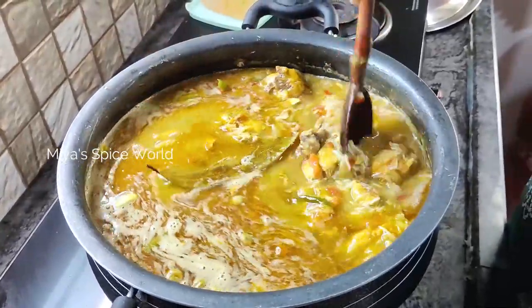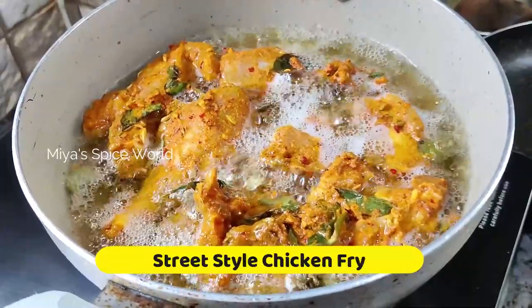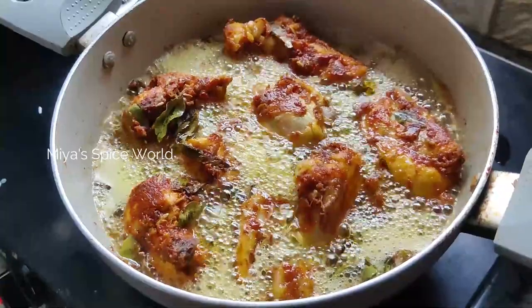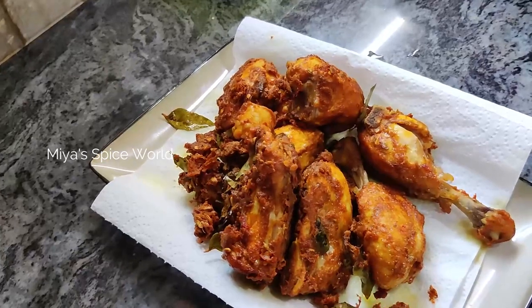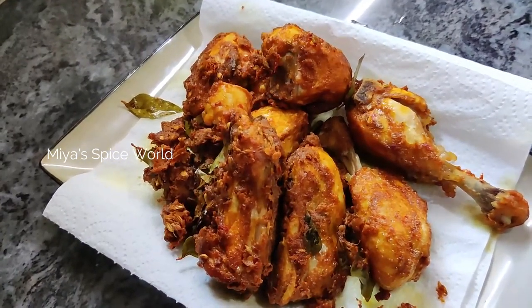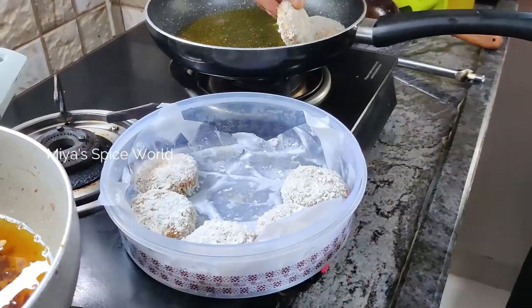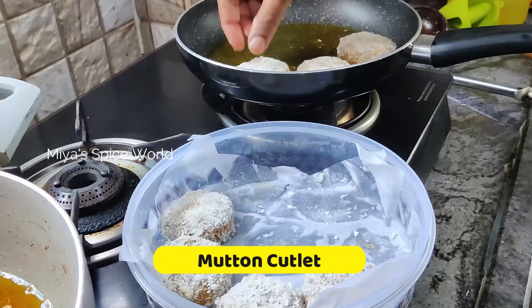After putting the biryani on, I started to fry the chicken. This is a proper street style chicken fry and I had marinated the chicken a day before, so my work became easier and the chicken also became juicier and tastier. Then I fried the remaining cutlets and fish fingers as the kids really liked them.